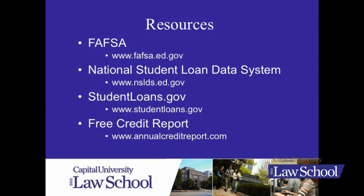Studentloans.gov is a Department of Education website for the Direct Loan Program, but there are a lot of tools and resources out there on that website, and I would encourage you to look at that.